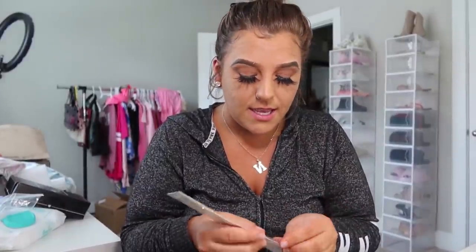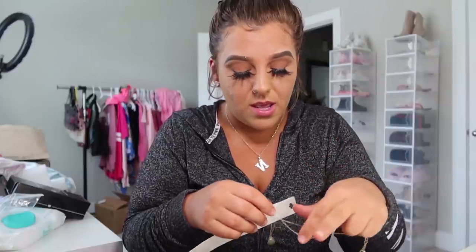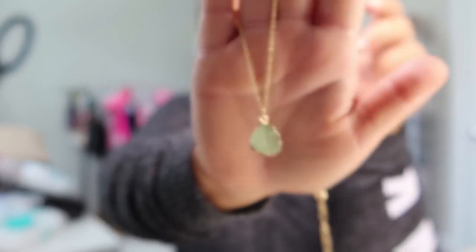Then I got this necklace with a beautiful green stone on it. This one is a longer chain so I'm going to have to switch out the chains because I don't wear longer necklaces. But it's so lightweight and really cute — I love the green stone. Actually, I think this other one is a little shorter so it will probably be as long as the one I have on now. I've seen this in other colors but the green really stood out to me.